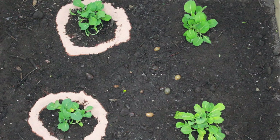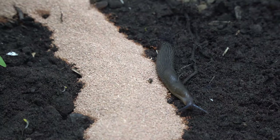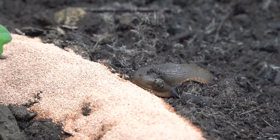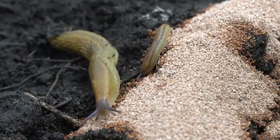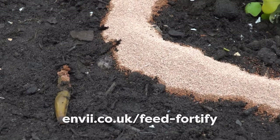Let's see how it fares against the slugs. Once they reached the Feed and Fortify barriers, we observed some interesting things. Some skirted around the outside, never actually reaching the plant. Some attempted to cross but then gave up and turned around, or dried out and began to lose their balance. We also saw that the granules stuck to them once they had slithered away.